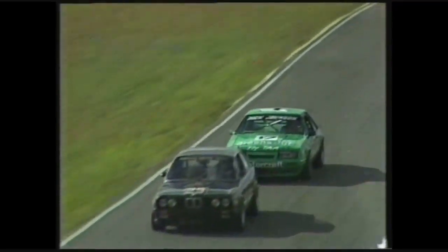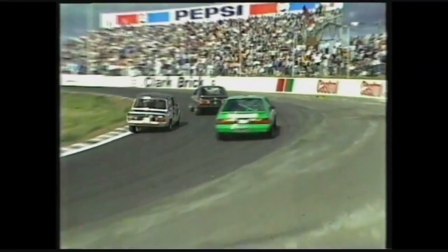Jim Richards' teammate, the new BMW 323 of Tony Longhurst, he's running further back in the field. Of course he's running in the 2 to 3 litre class against such as the Toyota Supra earlier on.